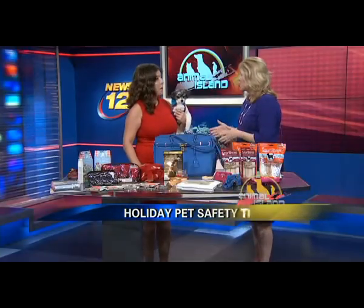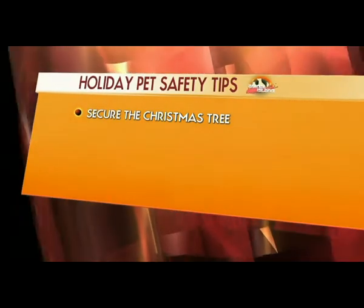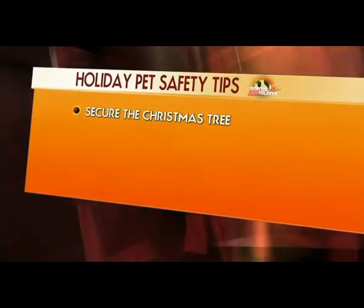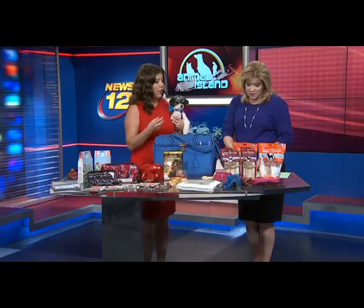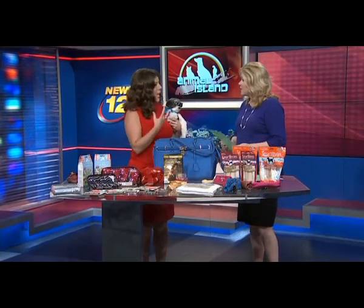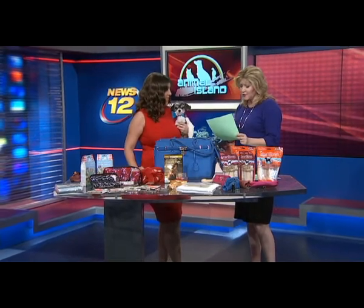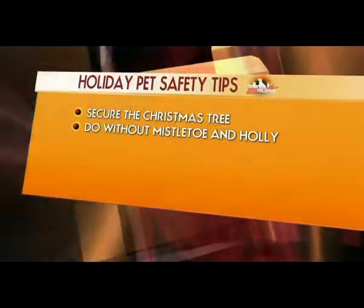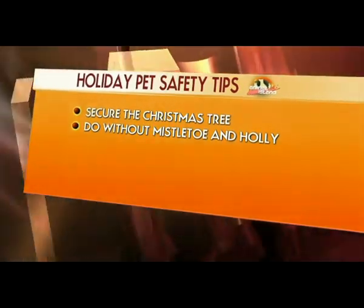If you have a Christmas tree, make sure it's secure — cats like to jump on things and topple them over. Also avoid a Douglas fir; it's a particular type of Christmas tree that is extremely poisonous to dogs. If they eat the branches or pine needles, they'll develop slime and it's very toxic. Mistletoe, holly, and poinsettias are also dangerous. Every dog is different, so just keep those out of reach.